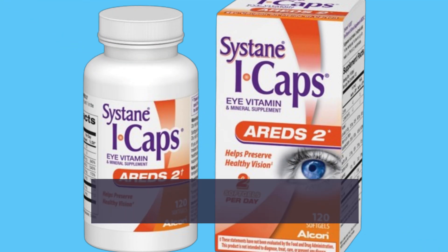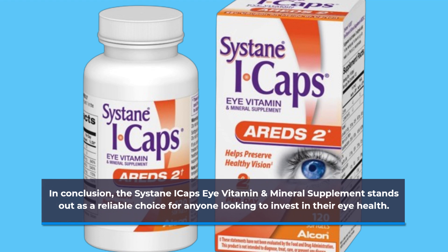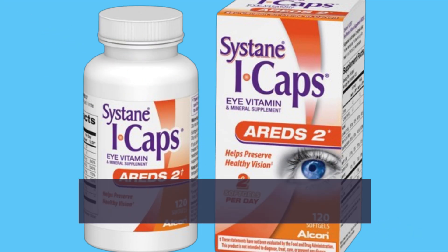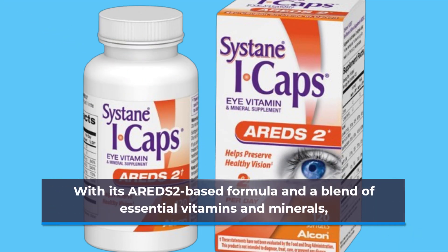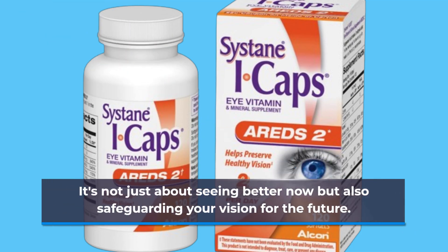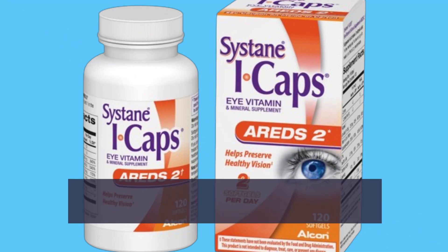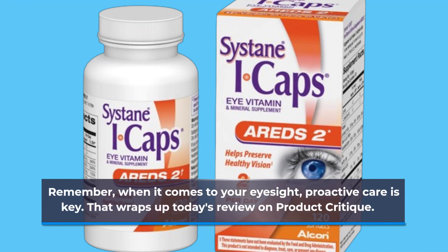In conclusion, the Cystane Eye Caps Eye Vitamin and Mineral Supplement stands out as a reliable choice for anyone looking to invest in their eye health. With its AREDS2-based formula and a blend of essential vitamins and minerals, it's not just about seeing better now but also safeguarding your vision for the future. Remember, when it comes to your eyesight, proactive care is key.